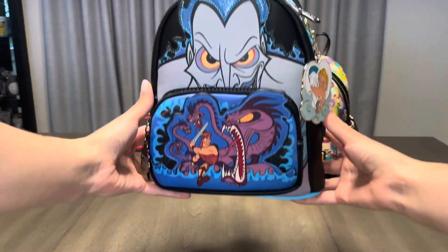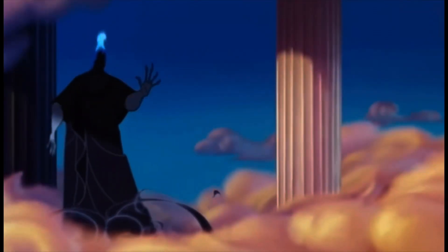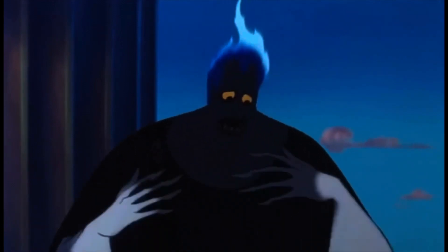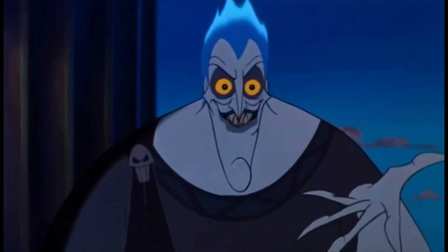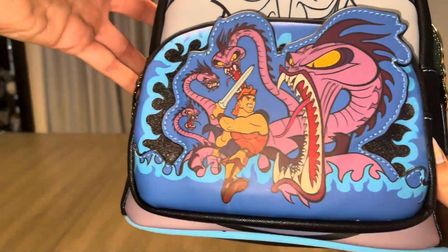Now this next bag on the other hand — no complaints whatsoever, this bag is beautiful. I haven't been this choked up since I got a hunk of moussaka caught in my throat. From Hades' sparkly flames to the scene where Hercules is fighting Hydra, it's perfection.